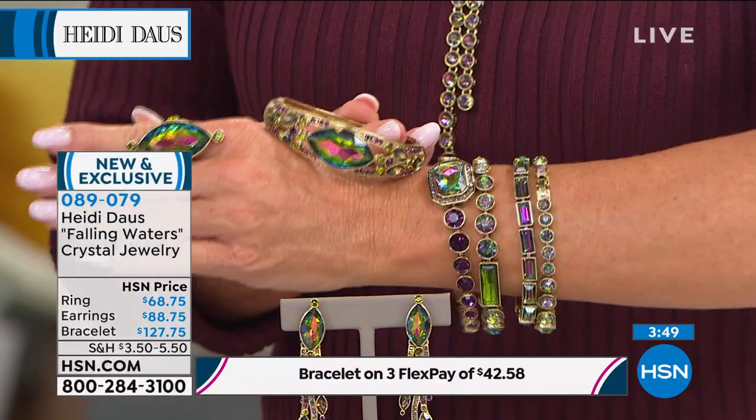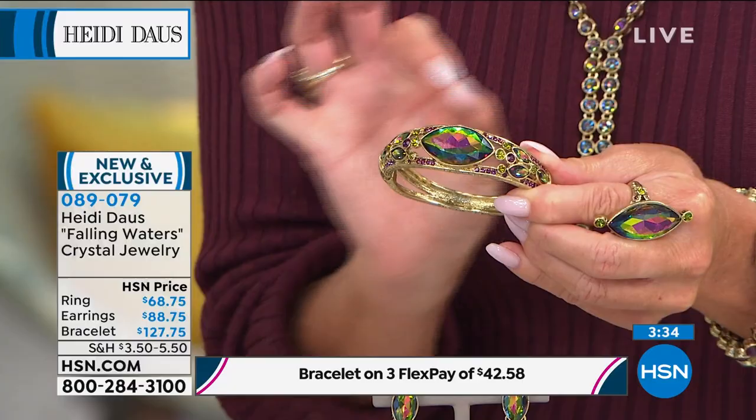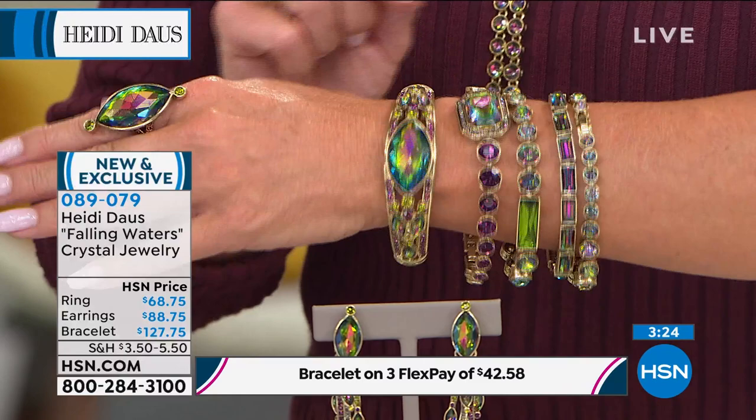If you can, go to hsn.com and check out the entire collection. Typically bangles of this quality — with a beautiful fancy marquee shape that is perfectly cut and bezel set by hand so nothing will catch — would be in the $179 range. So that's a huge value. I have 70 left in that bangle.